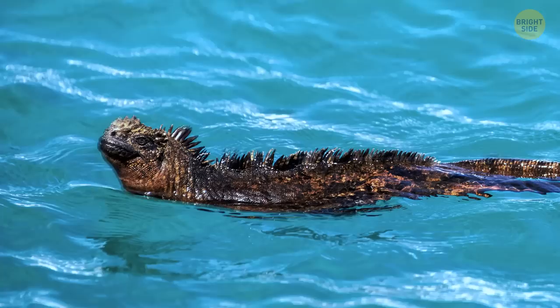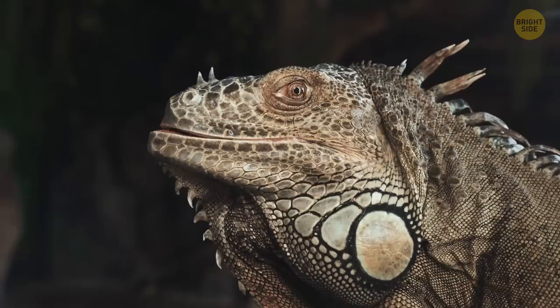What's cool is that they don't mind us in the water with them. Because the islands have been so isolated, the creatures here aren't afraid of humans.